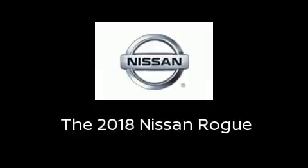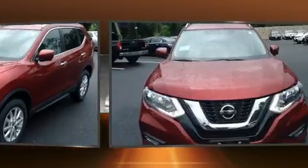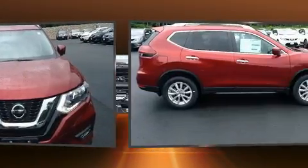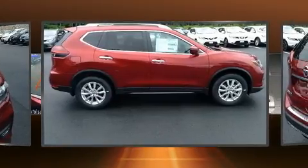Treat yourself to a test drive in the 2018 Nissan Rogue. Under the hood, you'll find a four-cylinder engine with more than 170 horsepower. And for added security, Dynamic Stability Control supplements the drivetrain.